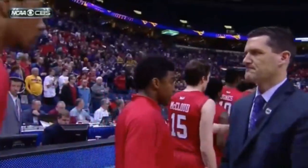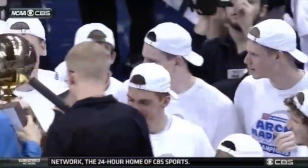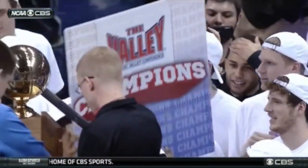Northern Iowa wins 69-60. Ben Jacobson and his UNI Panthers enjoying their moment.